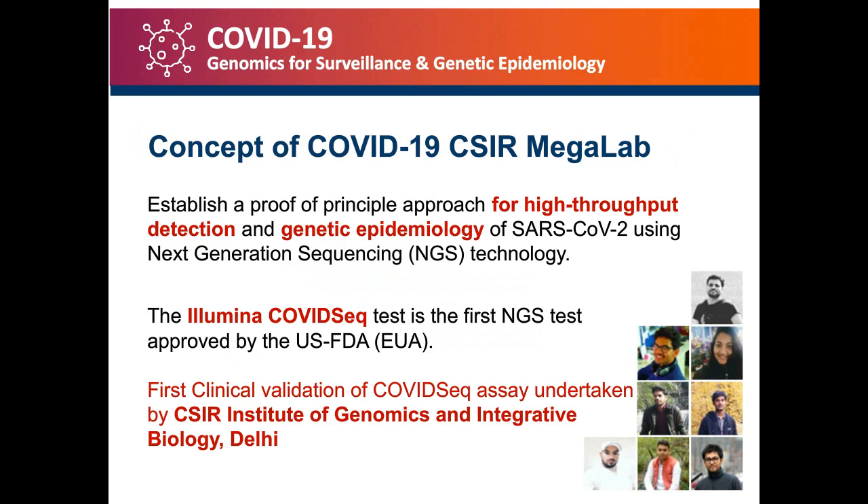One of the things that we did way back in June was to set up a platform wherein we wanted to establish a high-throughput detection method and also capture the genetic epidemiology of SARS-CoV-2 using next-generation sequencing technology. It was around the same time that Illumina announced COVID-Seq, which was the first NGS test approved by the U.S. FDA under the Emergency Use Authorization. This provided us with an opportunity for undertaking the first clinical validation of COVID-Seq, which was done at CSIR-IGIB in Delhi, India.